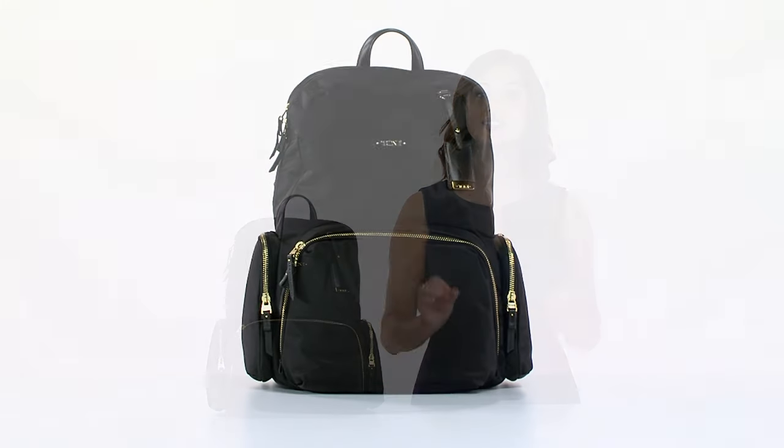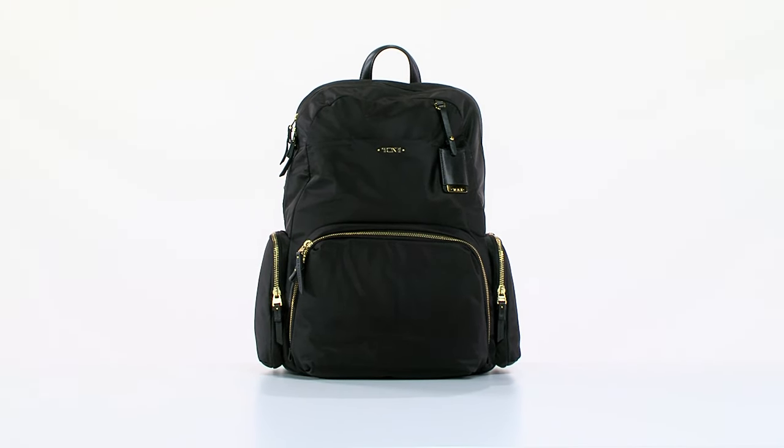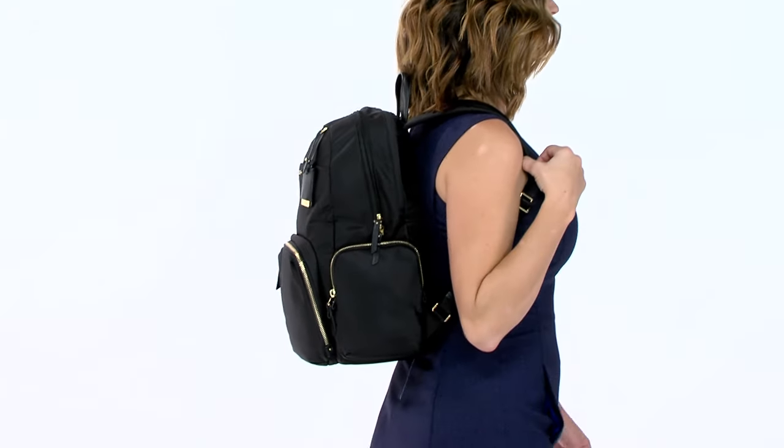Hi, I'm Jenny from Toomey, and I'm here to talk to you about the sleek and stylish Calais backpack, part of the Voyager collection. With a streamlined and sophisticated design, this elegant bag is incredibly practical and smart enough for a variety of settings, including business and travel.